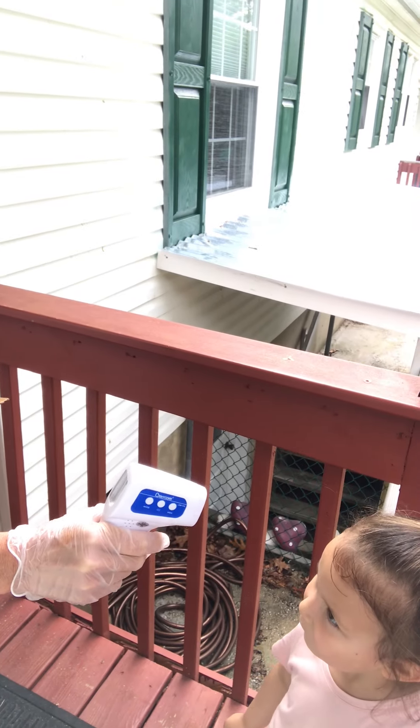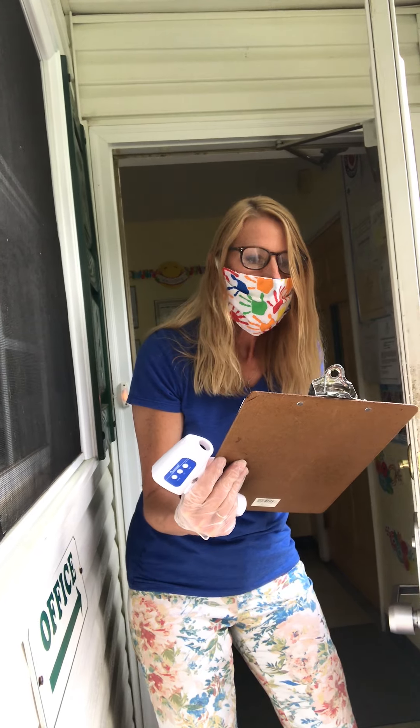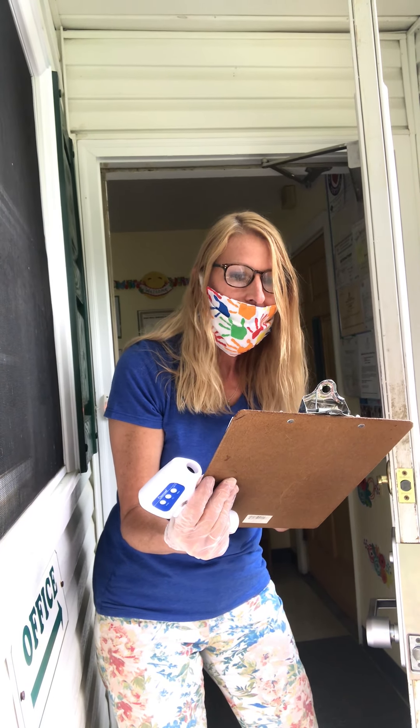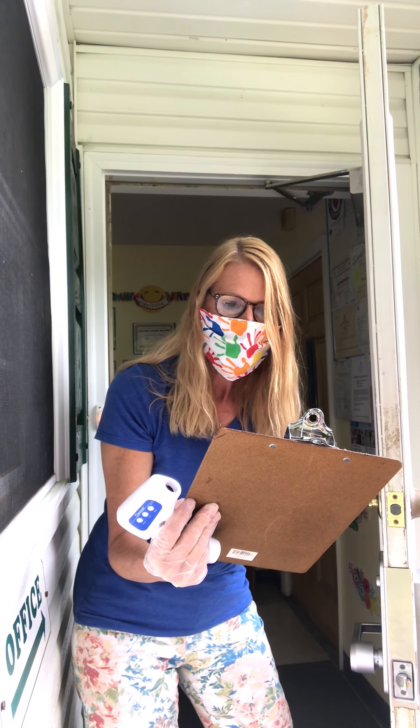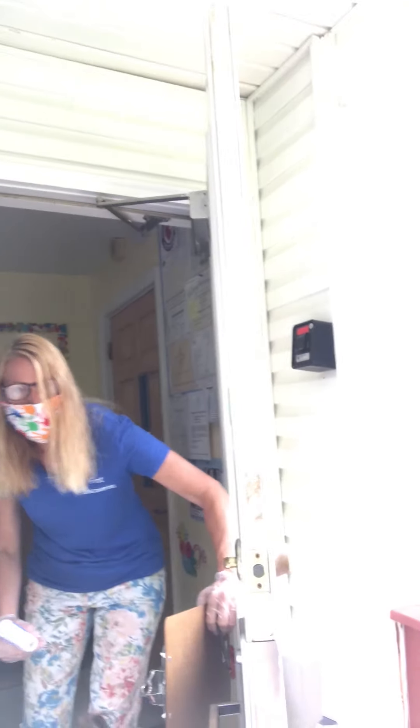Good morning. I'm going to take your temperature. Has she had any fever-reducing medicine? No. Is she showing any signs of cough or fever or shortness of breath? No. Any household members with symptoms of cough or shortness of breath? No. Any close contact with anyone diagnosed with COVID? No. Okay, come on in. We're going to take your shoes off and get your hands washed.